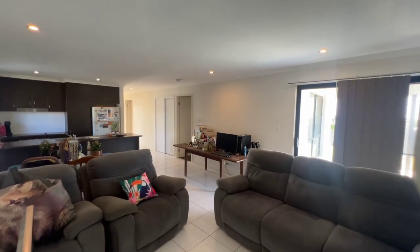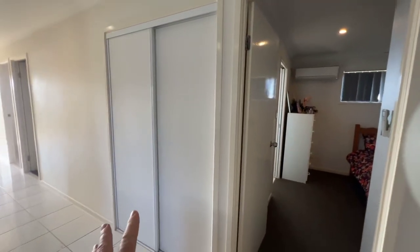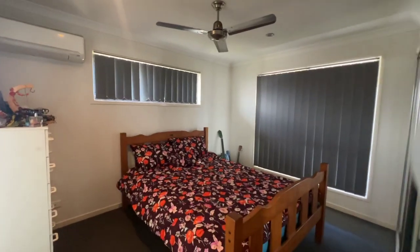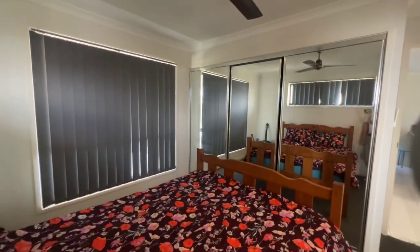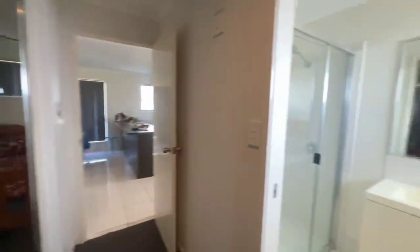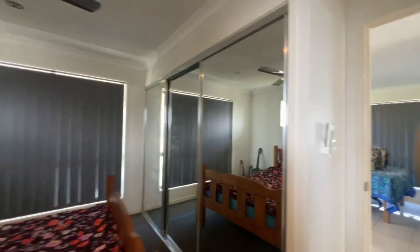Through that door there is the main bedroom. Just off to the right is the patio, and there's a linen cupboard or storage here as well. It's a good sized room with another Mitsubishi aircon up there, more windows, and larger built-in cupboards — three big doors — plus a ceiling fan. There's an ensuite off here with a toilet and a good sized cavity shower.